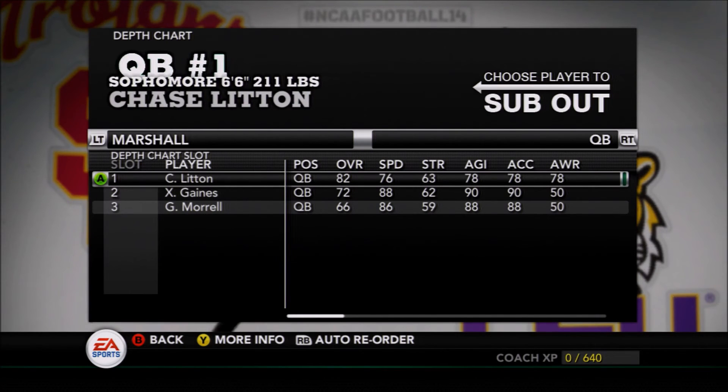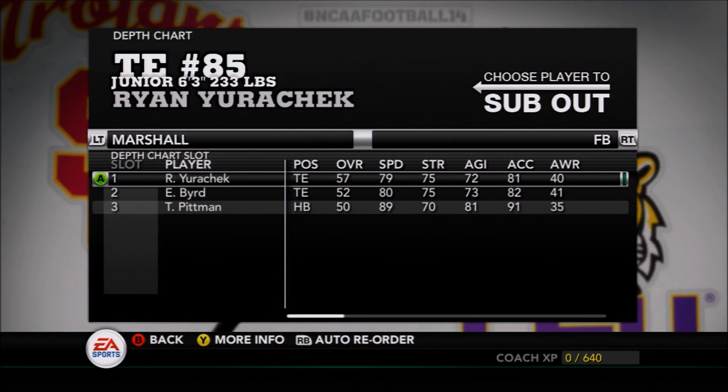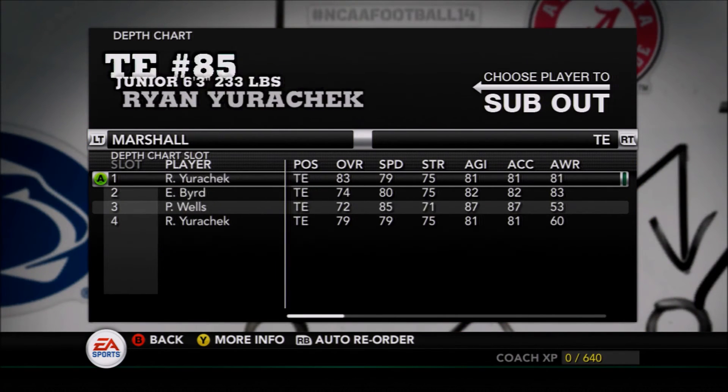Looking at Marshall's depth chart, Chase Linton is going to be the real key — solid if not spectacular starting quarterback who looks to be a good game manager and can throw the ball pretty well. Highlight Foster is their running back of course, with Davis and Pitman behind — a couple of good options. No real game-changers at wide receiver, no speed burners for deep threats.